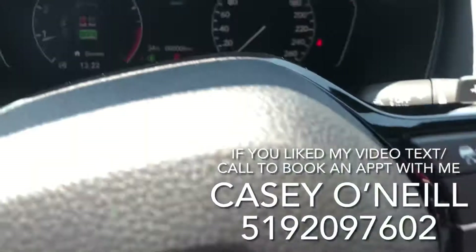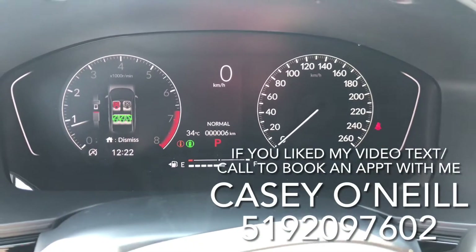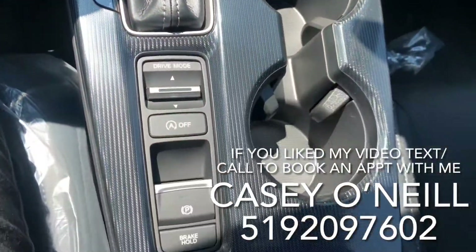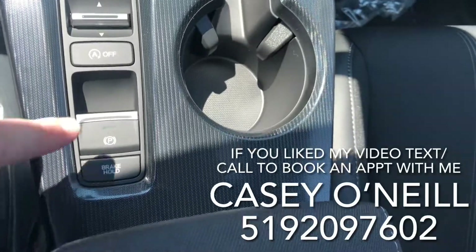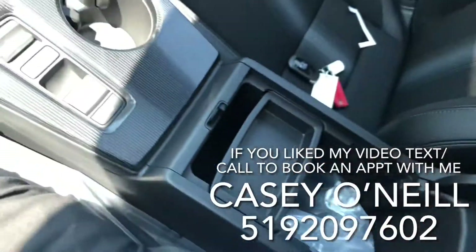The drive modes switch up top — you can go from Econ to Normal to Sport mode. Econ gives you less power and more fuel savings, while Sport gives you the opposite — more power. You've also got an emergency brake and brake hold feature, a big armrest, and lots of storage inside the change tray.